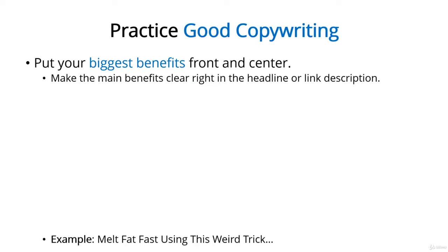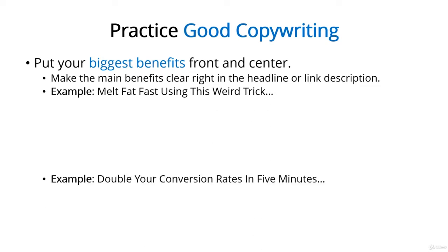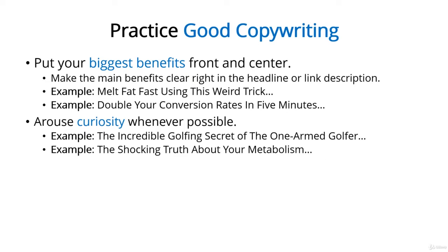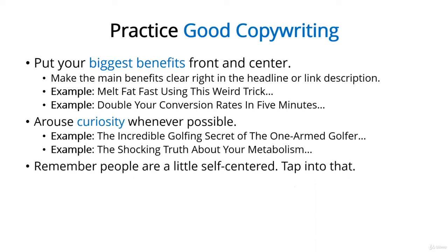For example: 'Melt fat fast using this weird trick,' or 'Double your conversion rates in five minutes.' Arouse curiosity whenever possible. If you visit a site like upworthy.com, which creates viral content, you'll see that their content is mainly propelled by curiosity-fueled headlines — for example, 'The incredible golfing secret of the one-armed golfer,' or 'The shocking truth about your metabolism.' Keep in mind that people are looking for solutions to their problems; they basically want to read about themselves. Once you start writing headlines and copy that appeals to this self-centeredness, you're likely to see your conversion rates shoot up.